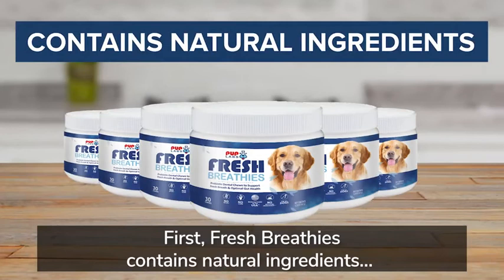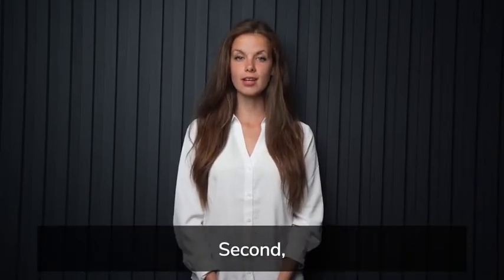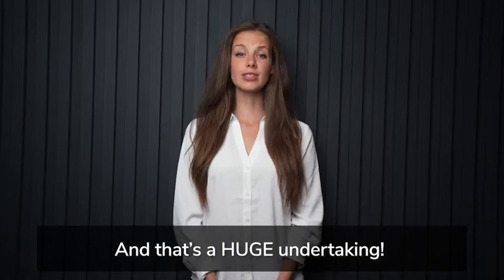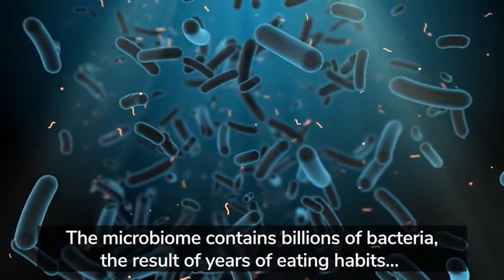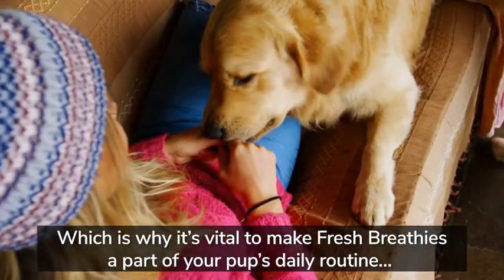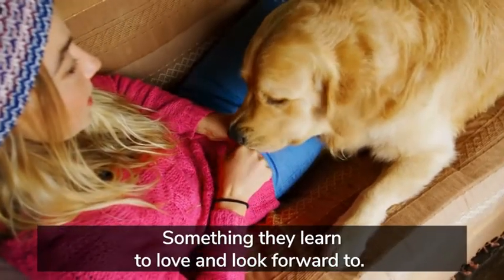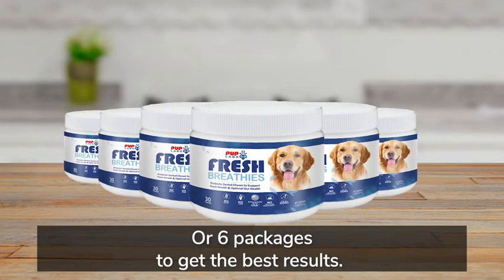It's important to repeat this process for at least 30 days. Fresh Breathies contains natural ingredients, and like most natural ingredients, they take a little while longer to kick in. Fresh Breathies gets to work resetting the bacterial balance in both the mouth and the gut, and that's a huge undertaking. The microbiome contains billions of bacteria — the result of years of eating habits — so you can't expect to reset it overnight. That's why I recommend choosing at least three packages, or six packages, to get the best results.